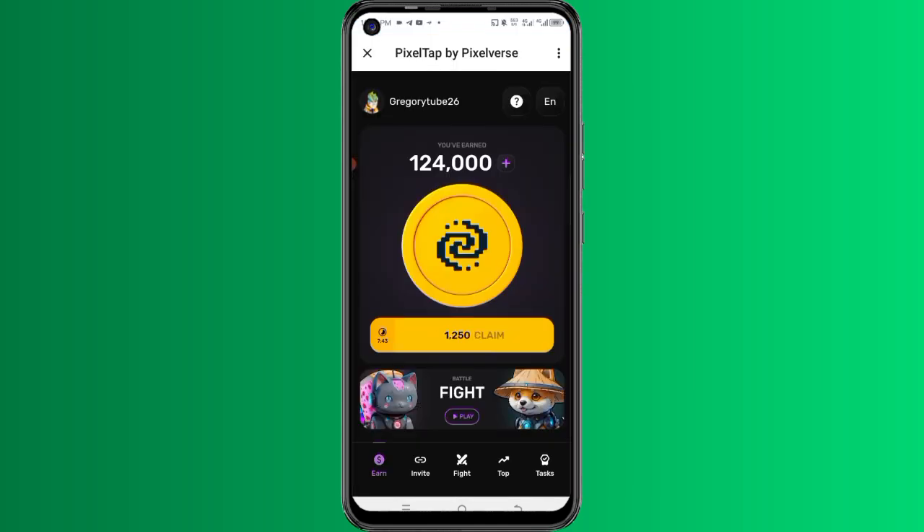When you tap on it, you are going to be directed to the interface. You can see that I have 124,000 tokens here that I have already claimed. If I continue tapping on this button on my screen, the more I tap, the more free tokens I earn. Remember, on 30th June 2024 you can claim it because that is when it launches, and anyone who has tokens — any amount — can exchange them for real money. The more you tap, the more you earn.